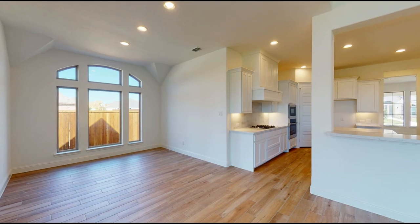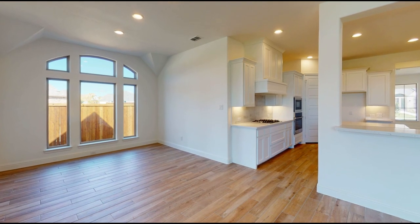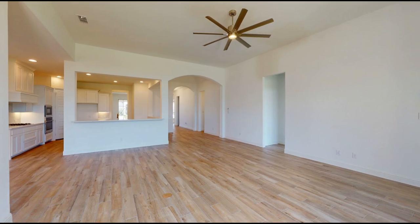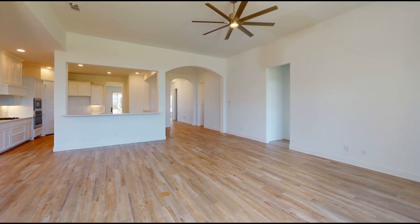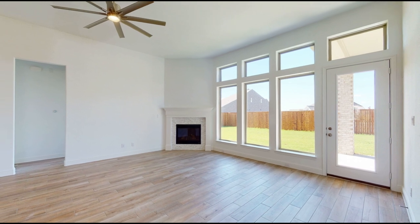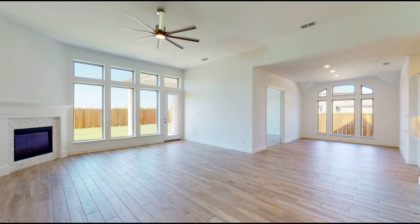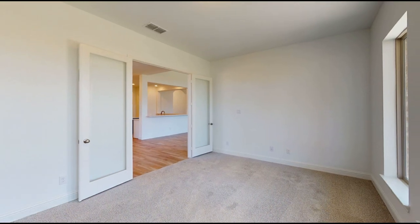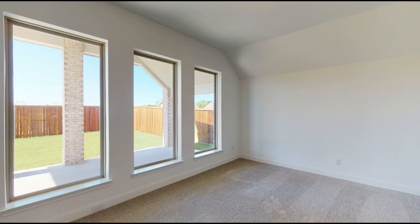Whoever is in the kitchen can still be a part of all the action since it overlooks the morning area and family room. Durable wood-like tile floors run throughout the living areas. A game room off the morning area with glass French doors provides flexible space.